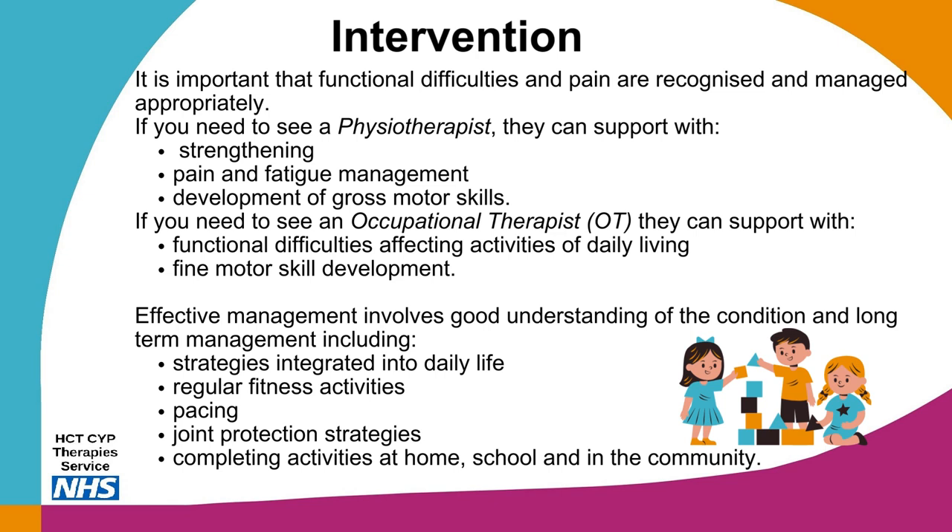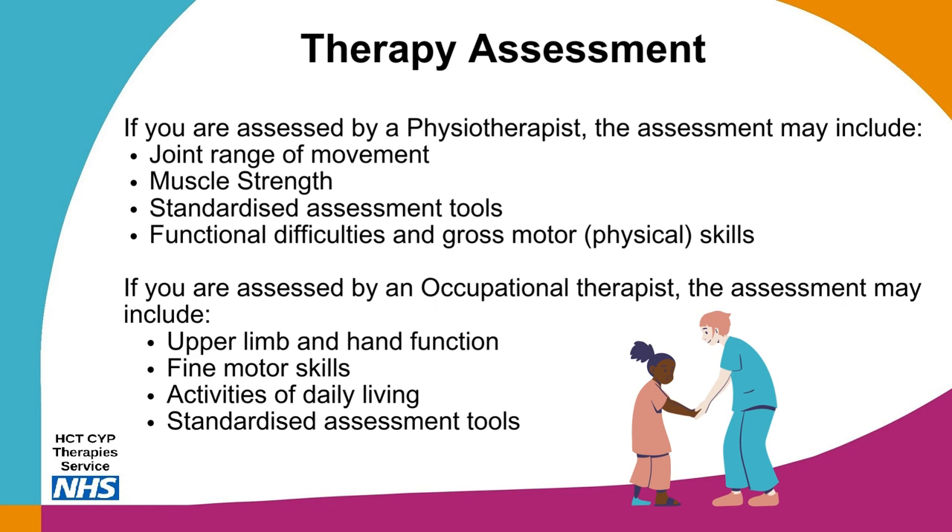Management may involve completing activities at home, school and in the community. A physiotherapy assessment may include the Beighton score, which looks at joint range of movement in specific joints, and the Brighton criteria, which looks at multi-system symptoms, as well as muscle strength testing and review of functional difficulties and gross motor skills such as standing, walking, balance and coordination. An occupational therapy assessment may include upper limb and hand function, fine motor skills, and activities of daily living such as dressing or using cutlery, as well as standardised assessment tools.